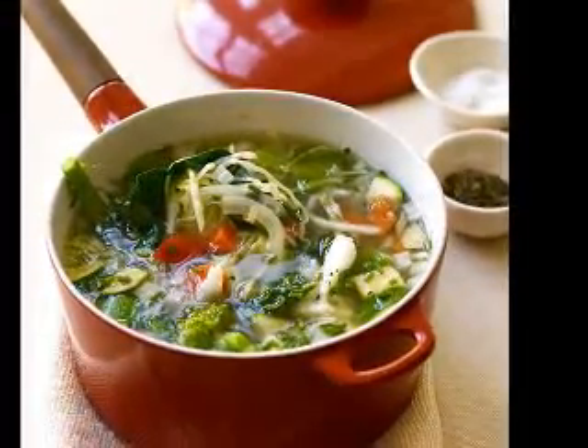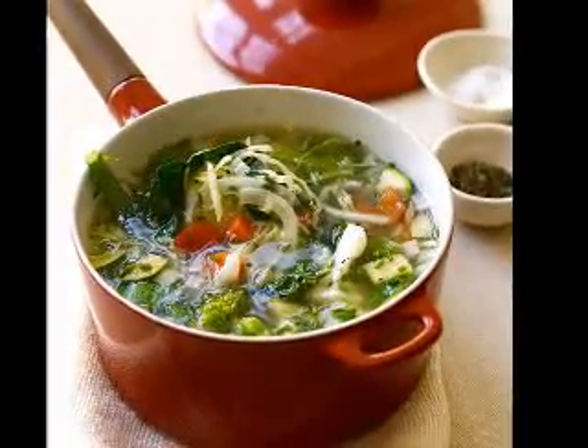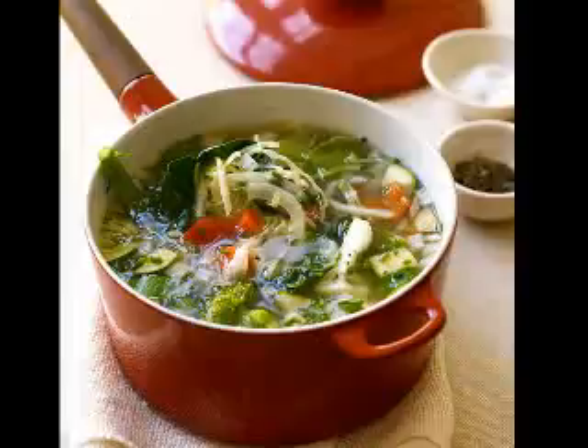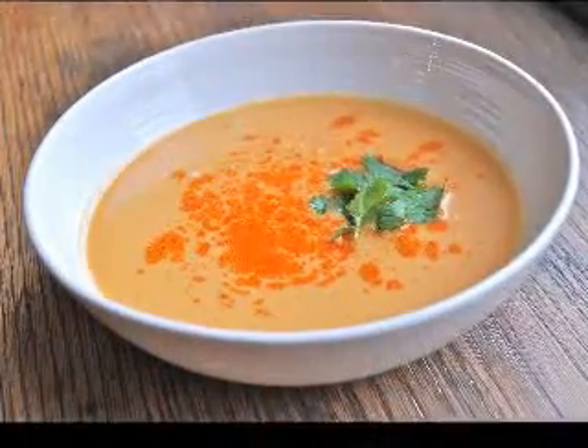Irish onion potato soup recipe. Ingredients include heavy cream, 1½ cups fresh chives chopped, 6 slices lean bacon fried crisp, and chopped. In a large stock pot at least 6 quarts in size, begin the preparation.